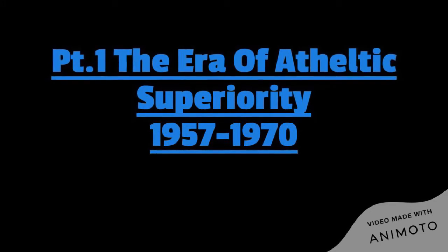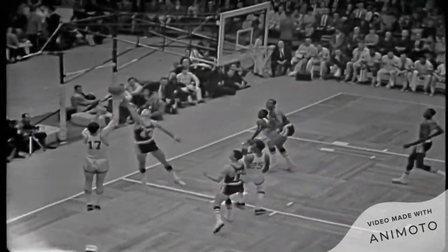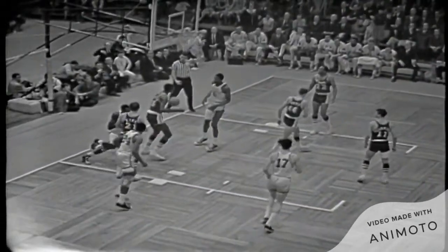1957 to 1970 — the era of athletic superiority. Let's get started with this era, which as you can guess by the subtitle, focused solely on athletic superiority on offense. If you were dominant athletically, the game plan was to just give you the ball and let you run to the rim in a straight line.